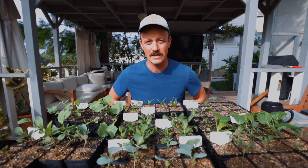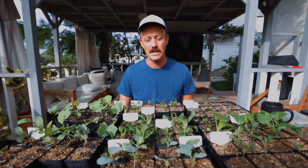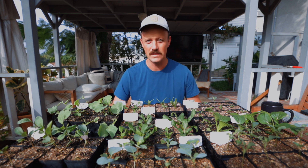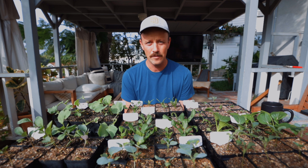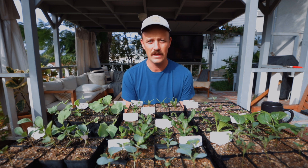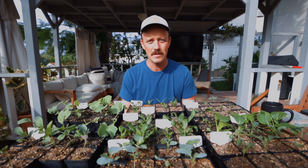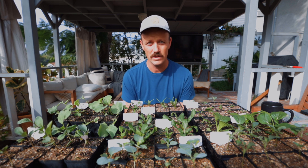Hey everybody, it's Jeff. Welcome back to the San Diego Seed Company YouTube channel. Today we are talking about brassicas, or cruciferous or cole crops — how to plant them, everything that you need to know to go from a little tiny seed to a huge head of broccoli, cabbage, or cauliflower. You're going to learn it all today.